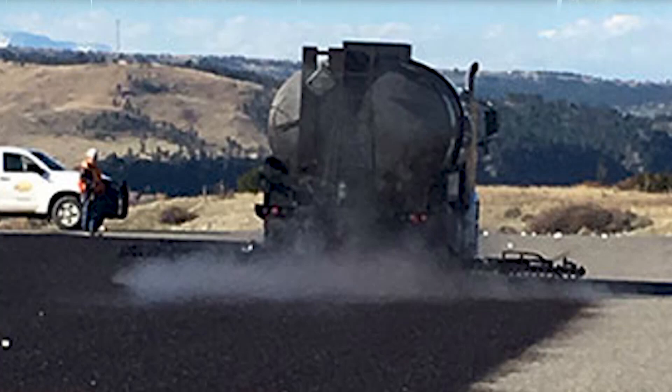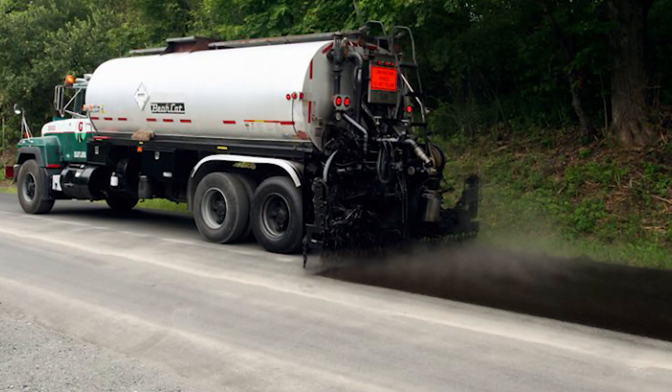The fog sealing technique is a great way to preserve pavement and extend the useful life of an asphalt street. This involves the application of a thin asphalt emulsion layer, which helps seal the surface to protect the roadway for years to come.